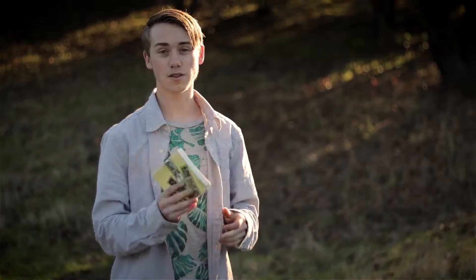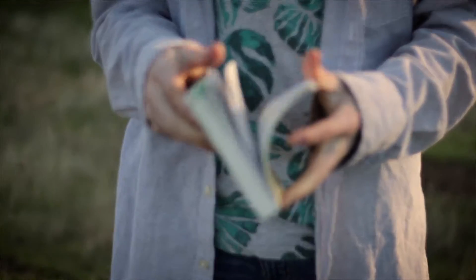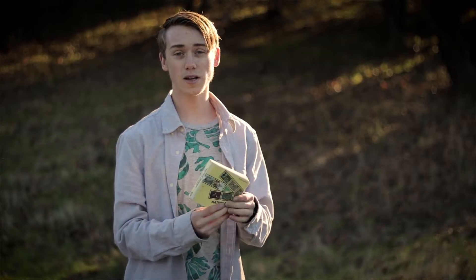Hey guys, welcome to Survivalist. Today I'm going to take a look at one of my most favorite books. I always have this in my backpack. This is Naturebound Pocket Edition.